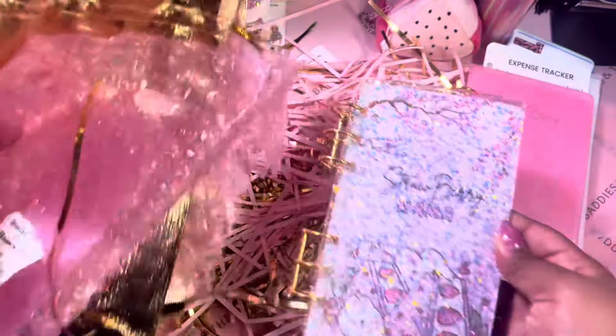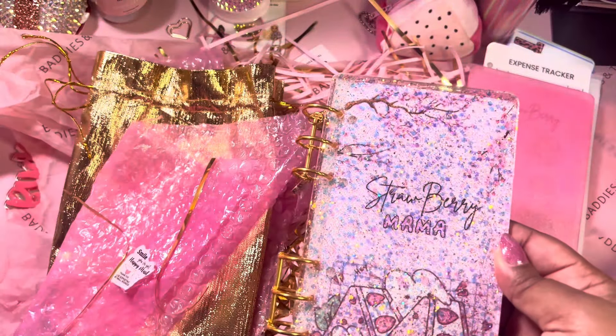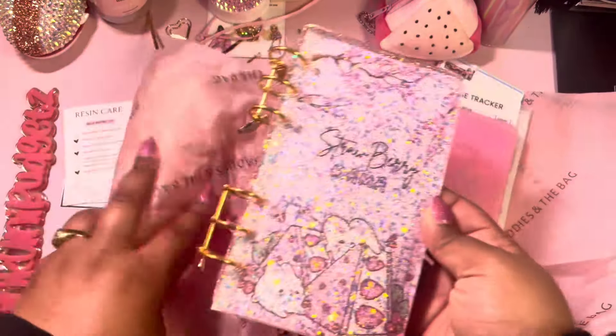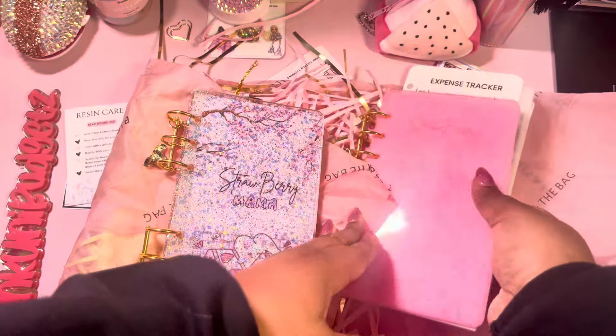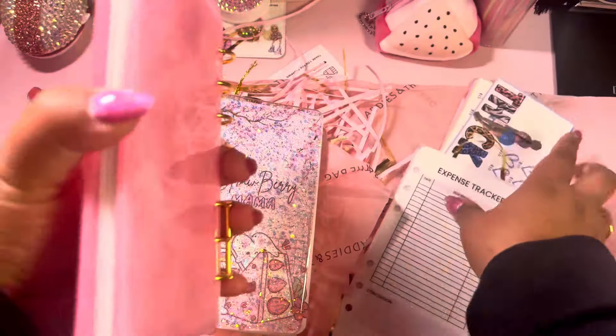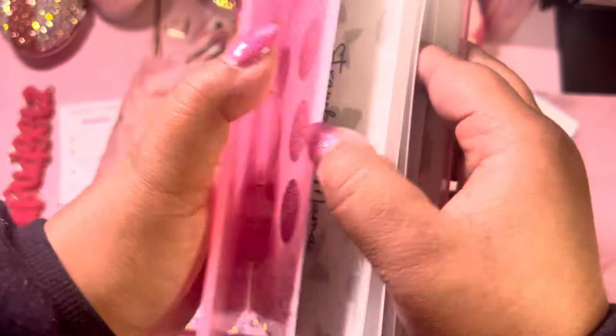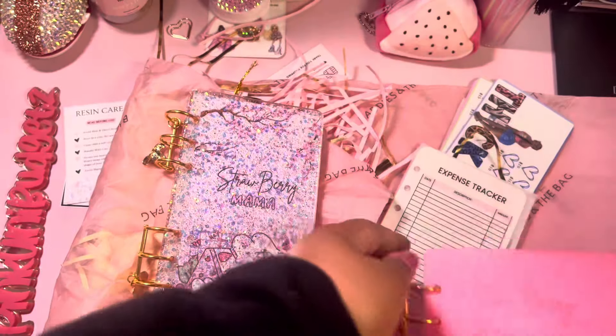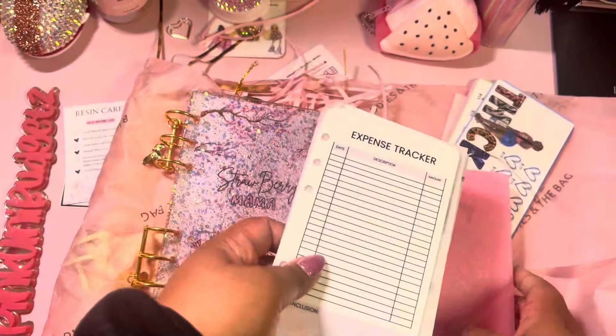I love everything — y'all better go ahead and run to her shop. Get you some envelopes, get you the bundle, because these are so cute. This one is just all the saving challenges and I love that they each come with the actual envelope. I love everything I got — I love all the freebies and the little extras.